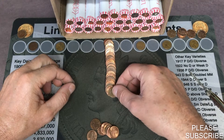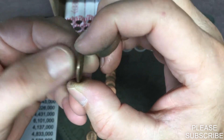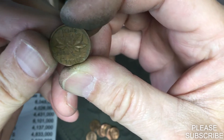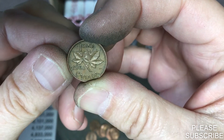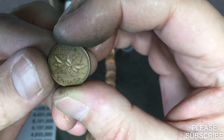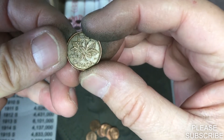We have our second foreign coin. Looks Canadian, and it is Canadian — a 1962. These coins are dirty in this box. 1962, that is a young head design. Foreign number two.